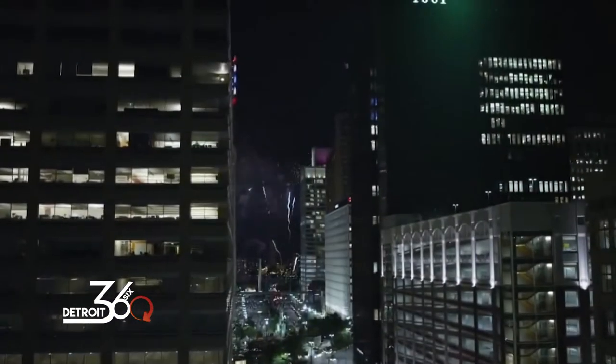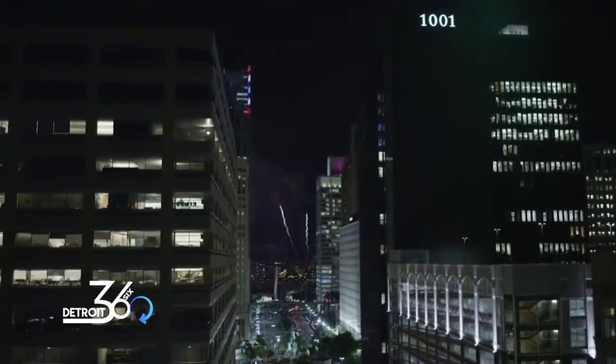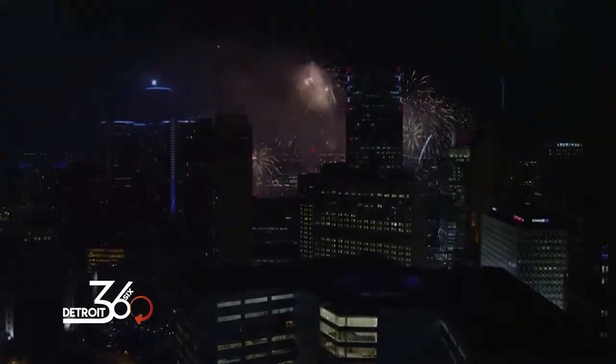Target Fireworks are so important to our region. We bring people together — almost a million people — in the city of Detroit, enjoying this summer celebration. It's important, as we ask people to live, work, and play in Detroit, that we have these amazing events that really identify the fabric of Detroit.